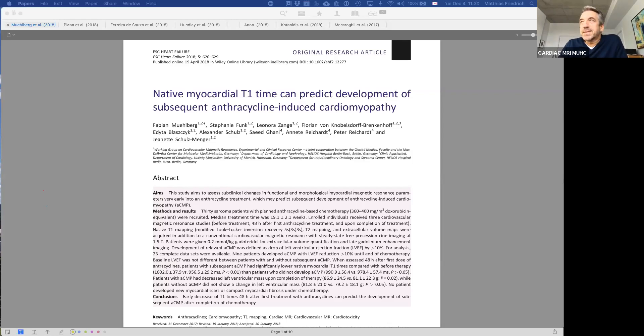Hi everybody, this is Matthias Friedrich from sunny Montreal — it's cold but beautiful. Today's Journal Club is about a topic that has been on the radar for quite a while: cardiotoxicity and how we can detect it early.